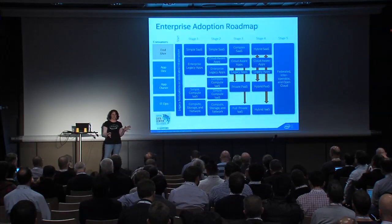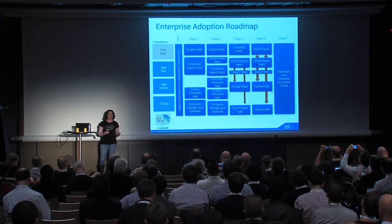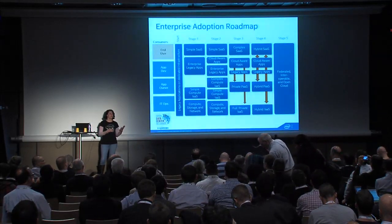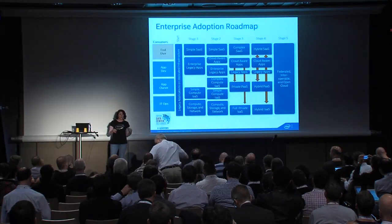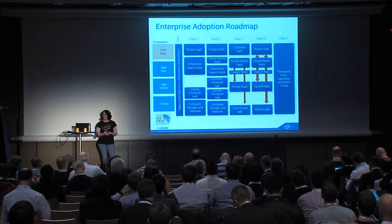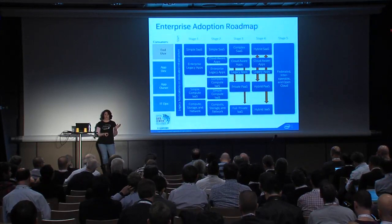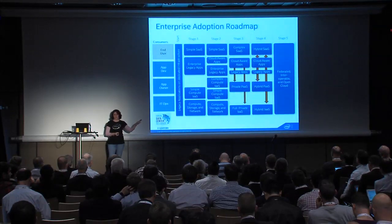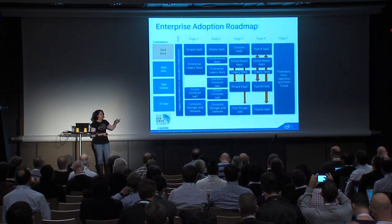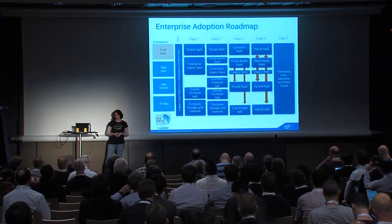How many people have heard of the Open Data Center Alliance? We participate as part of the ODCA — it's a consortium of about 300 companies that have gotten together to express requirements for how we consume cloud computing. We publish requirements and usage models. The idea is that we're trying to gang up on cloud service providers so they actually build technologies and services we can use. As part of that consortium, we've developed the cloud maturity model, which you can download at ODCA.org. It shows the enterprise adoption roadmap around cloud, and our trajectory for adopting cloud is pretty similar to many other large IT organizations.